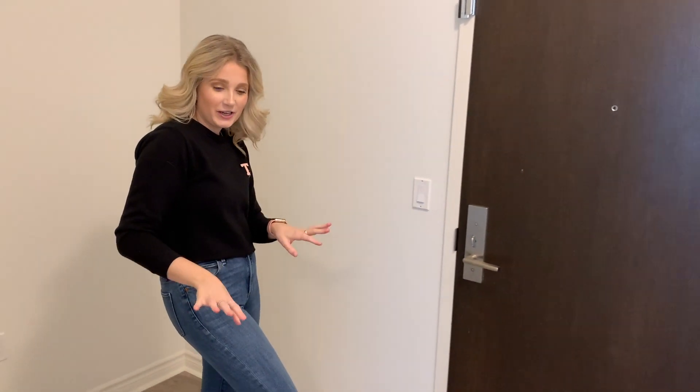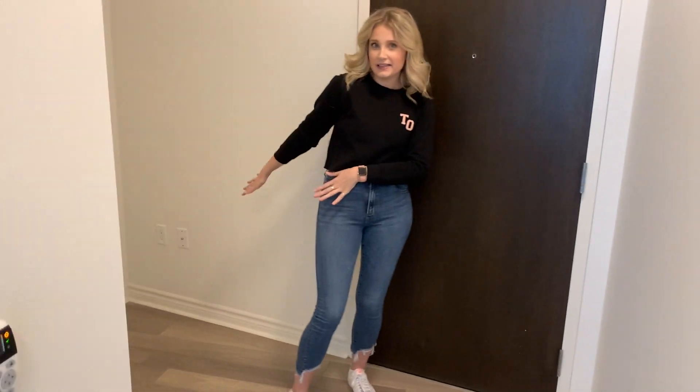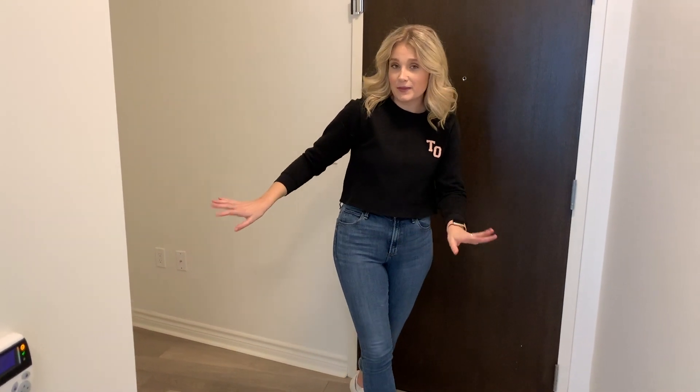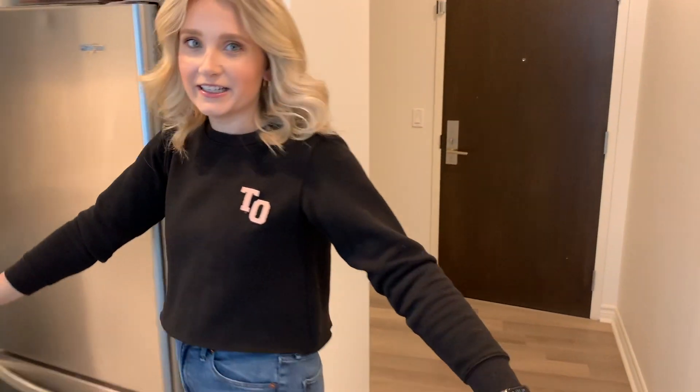This is our empty condo tour — it's literally empty. We just got the keys 15 minutes ago. This is obviously the entrance. We have our little den here where we're going to put something we don't exactly know yet because it's a little bit smaller than the one we have now. Then you make your way through and we have our kitchen.